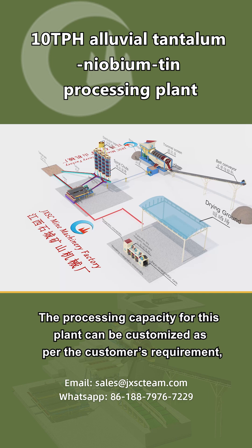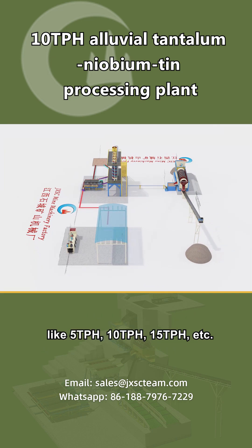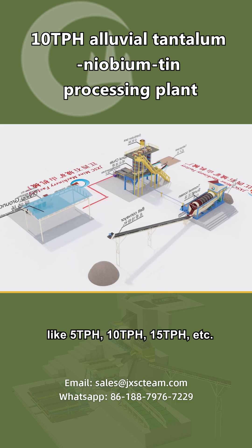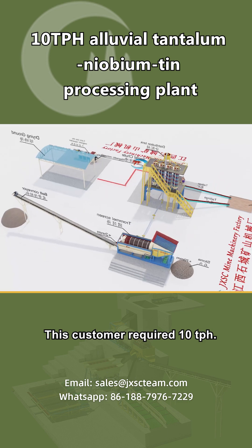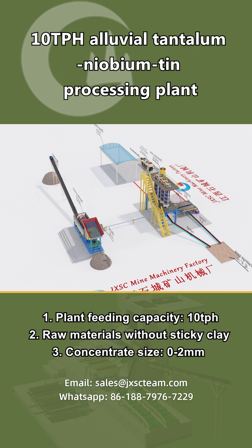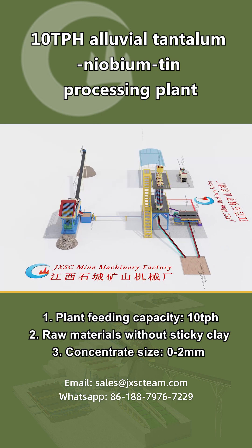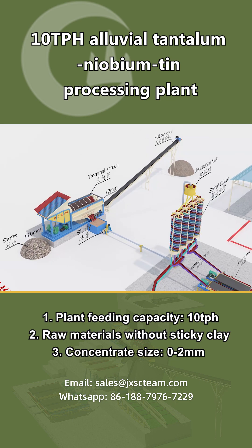The processing capacity for this plant can be customized as per the customer's requirement, like 5 TPH, 10 TPH, 15 TPH, etc. This customer required 10 tons per hour. Customer ore conditions and requirements: plant feeding capacity 10 tons per hour, raw materials without sticky clay, and concentrate size 0 to 2 millimeters.